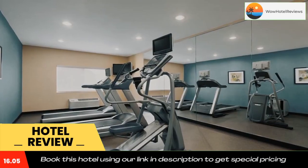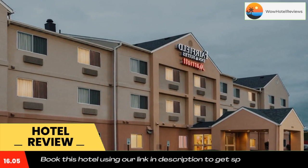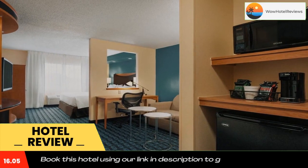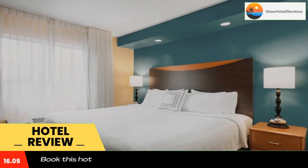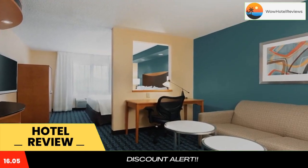It has an indoor pool and offers air-conditioned rooms with free Wi-Fi and a flat-screen TV. Rooms at the Fairfield Inn and Suites Omaha East Council Bluffs include modern furnishings, a work desk, a coffee maker, and a private bathroom. In the morning, the hotel serves a continental breakfast with fresh fruit and cereal.